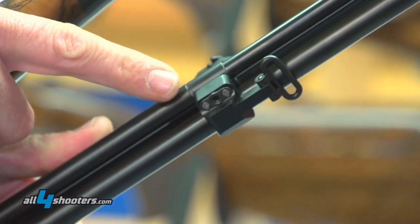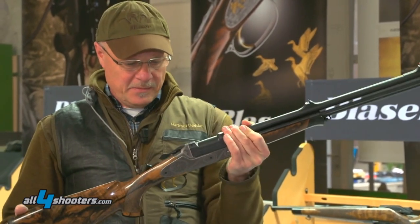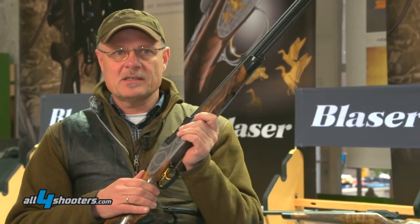As with all Blaser products, our new BD-14 drilling has a manual cocking system, and with all the known Blaser safety features.